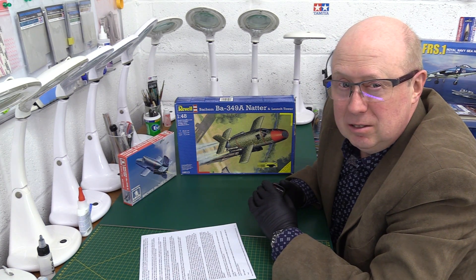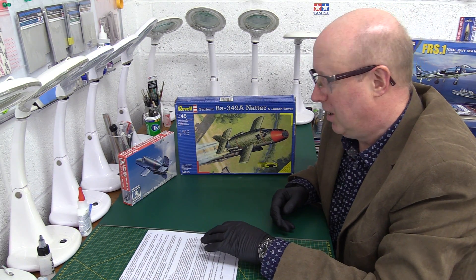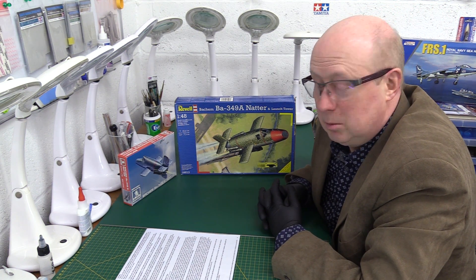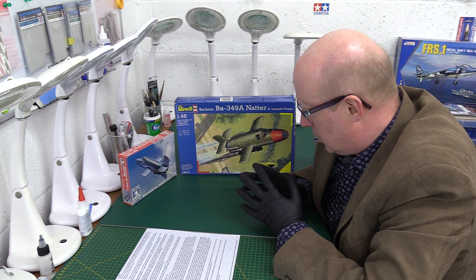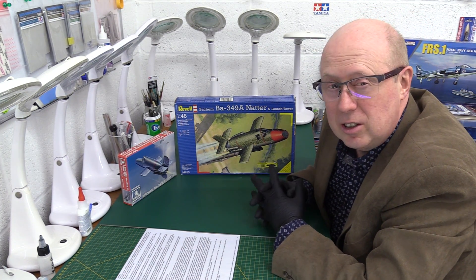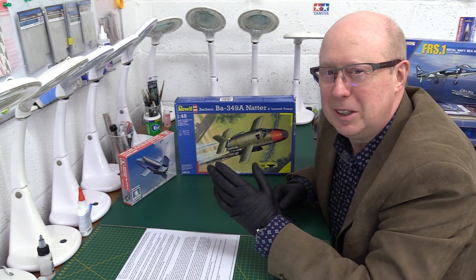Once again, a great friend of the channel has provided the material we're going to look at today — our old friend Paul Hunter, who lives up in North Yorkshire in Harrogate. He has very kindly provided — well, he's actually given me one of these kits — the small Natter, which is in 1/72 scale by Brengun, which we're going to have a look at. We're also going to look at the bigger one, the 1/48 scale Natter from Revell. He's given me it, done all the work for me, done all the research — I can just read it out.